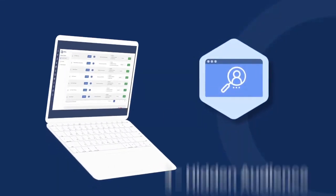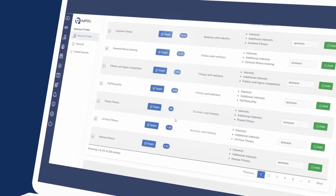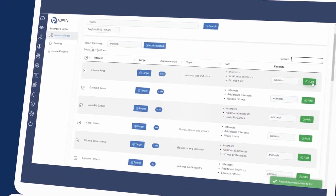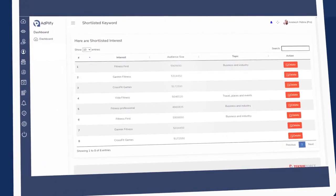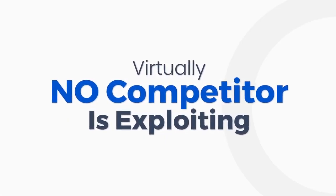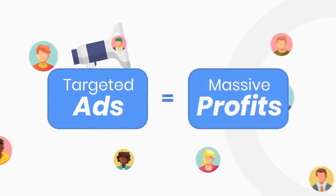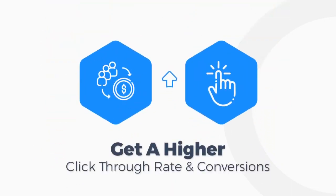The next tool is the Adplify Hidden Audience Finder. This amazing tool gives you access to tens of thousands of audiences that you can't find in the Facebook Ad Manager. These are audiences that virtually no competitor is exploiting. And when you hit them with a targeted ad, you are going to get a higher click-through rate and conversions.